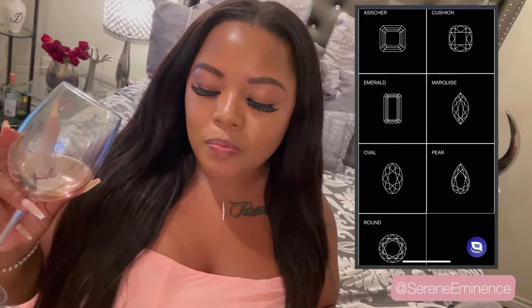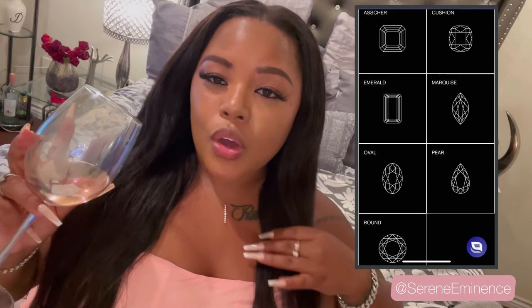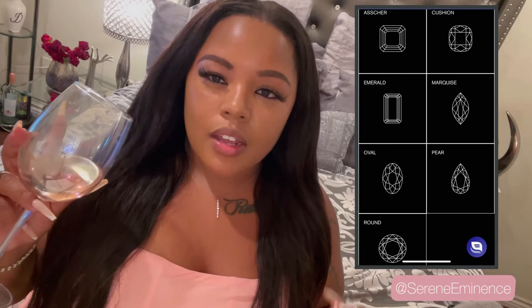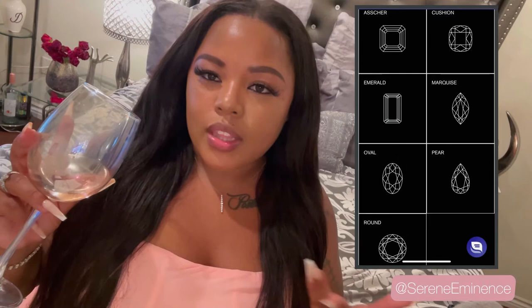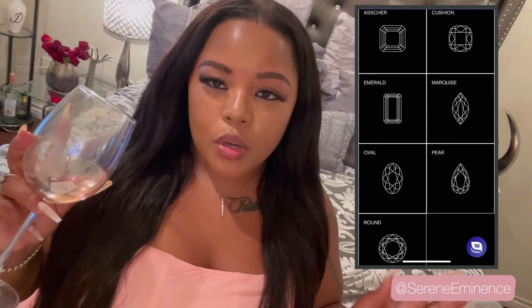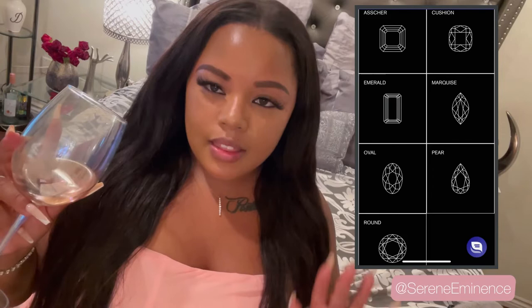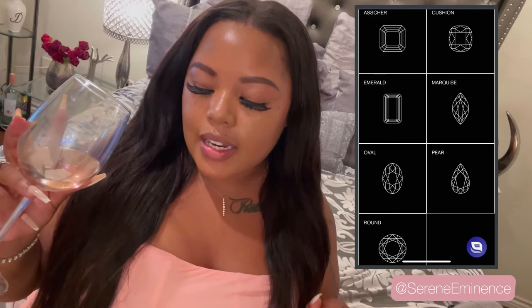There's also the oval cut, which is ovular in shape. It optimizes carat weight and appears larger than it actually is. So if you want an economical selection, you can choose the oval cut — whereas the round cut requires you to pay based on the actual carat dimensions at a higher rate. If you want something more economical but still have the appearance of the diamond's dimensions, the oval cut is for you. The round cut is the last cut — the most classic and traditional of all engagement ring cuts, very uniform and symmetrical, and representative of eternal love.